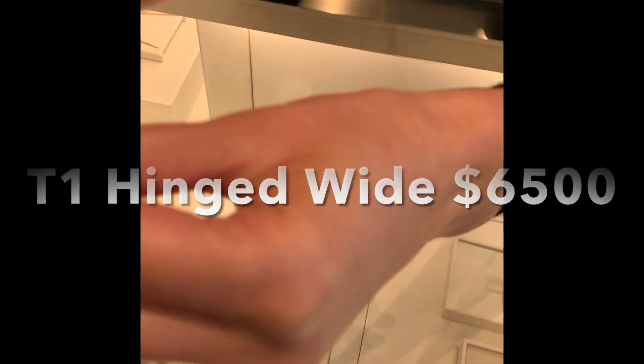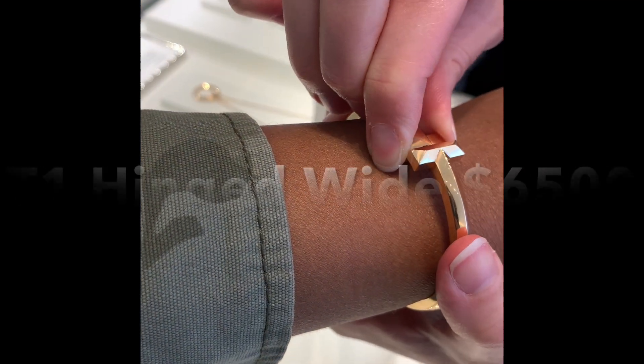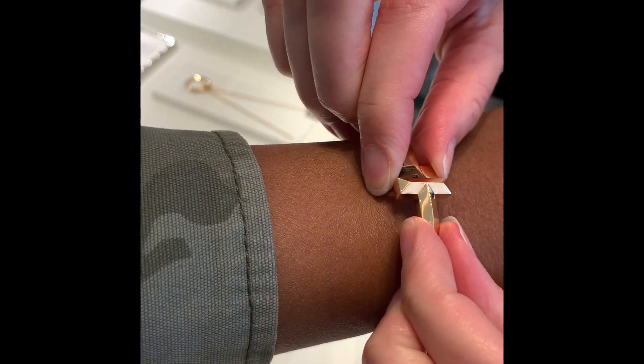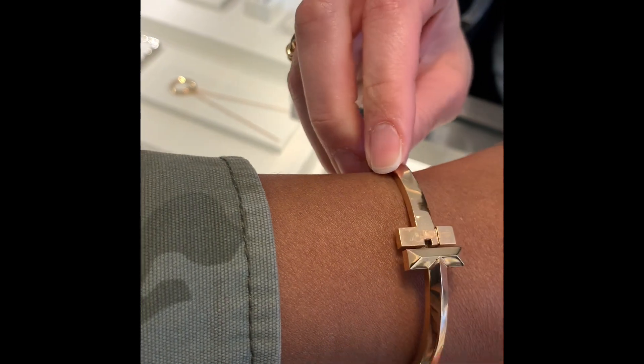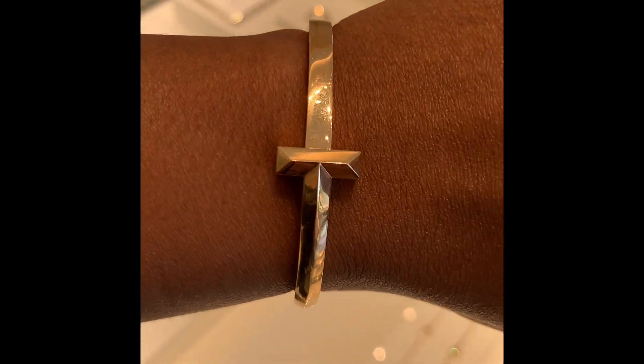I just wanted to show you all what they had in store. Here I'm trying on the T bracelet — I can't remember the exact name, but I'm going to put it on the screen if I can find it. But this one is an 18 karat yellow gold. Again, another just gorgeous piece that Tiffany's makes.